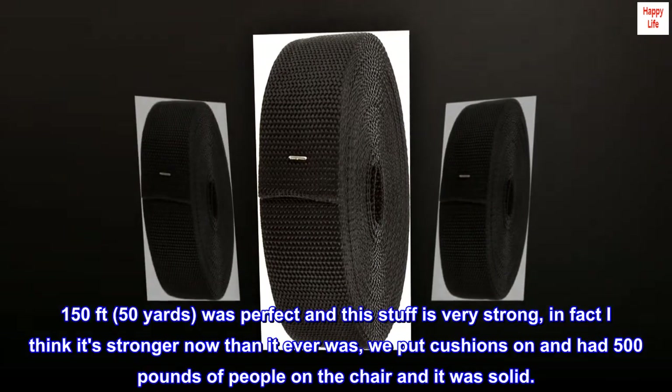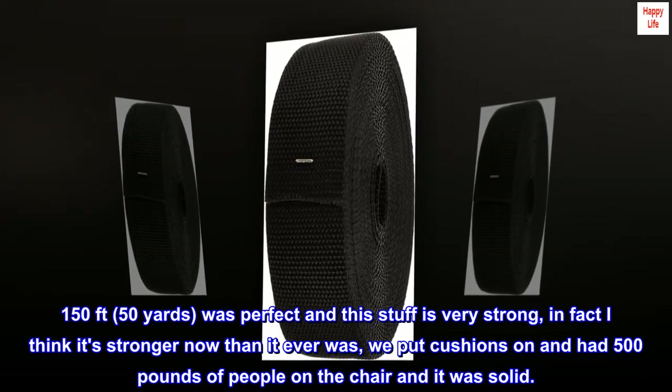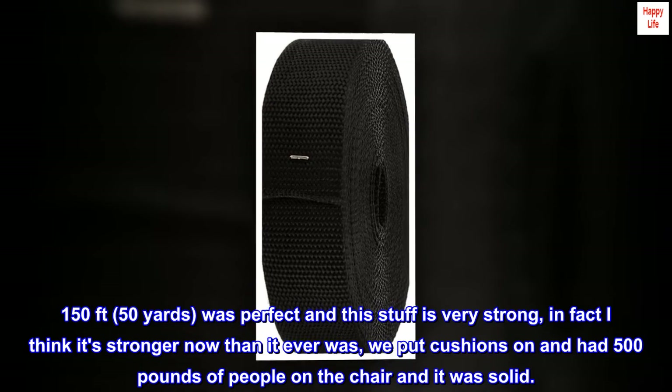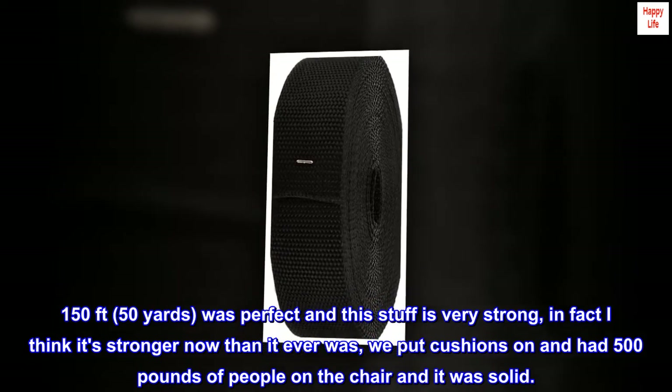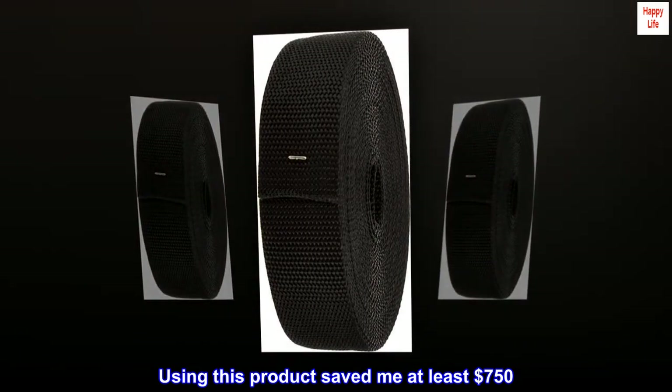150 feet — 50 yards — was perfect, and this stuff is very strong. In fact, I think it's stronger now than it ever was. We put cushions on and had 500 pounds of people on the chair and it was solid. Using this product saved me at least $750. Would buy again.